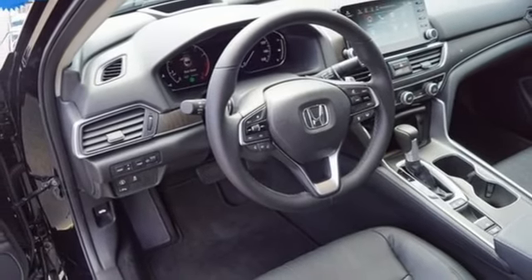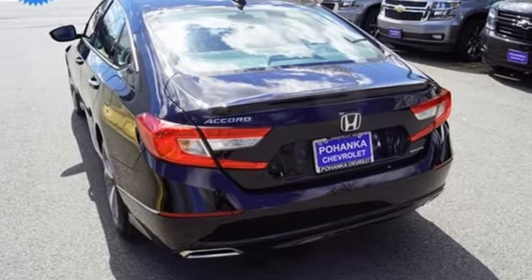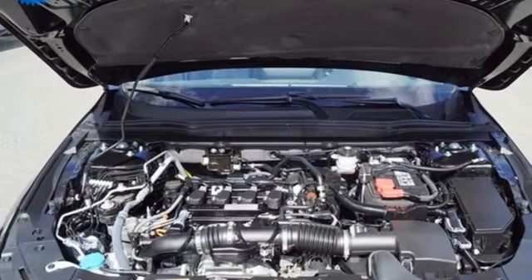Dual zone climate control, intercooled turbo inline 4 cylinder engine, power sliding and tilting sunroof, adaptive suspension and continuously variable automatic transmission.